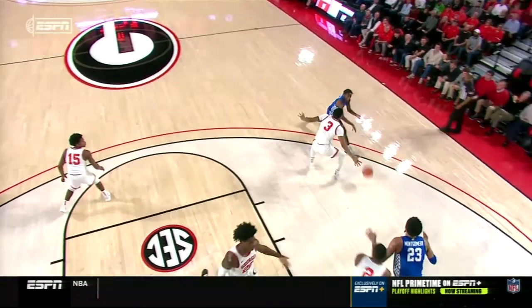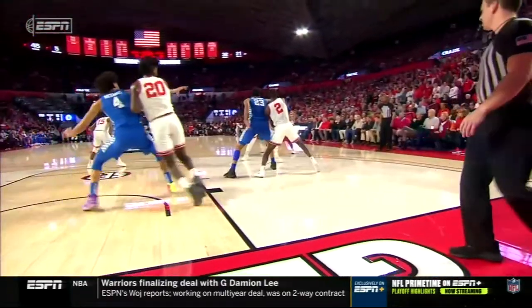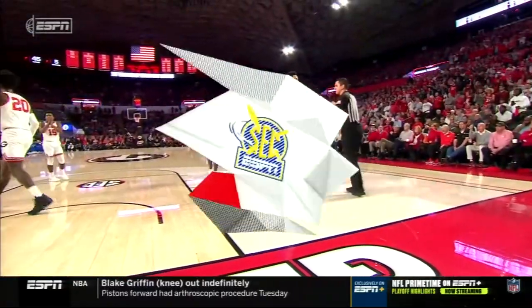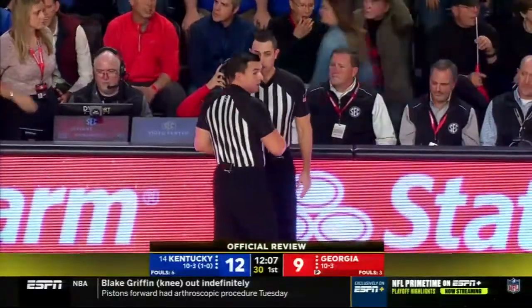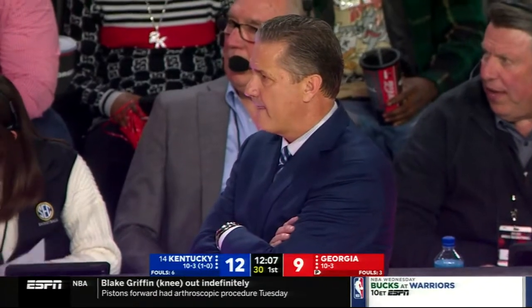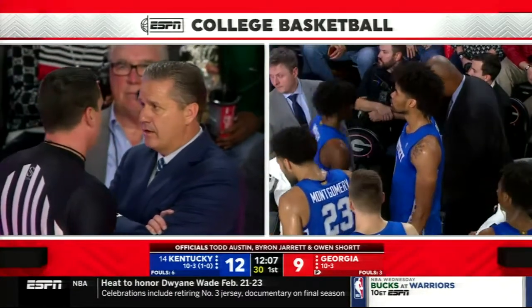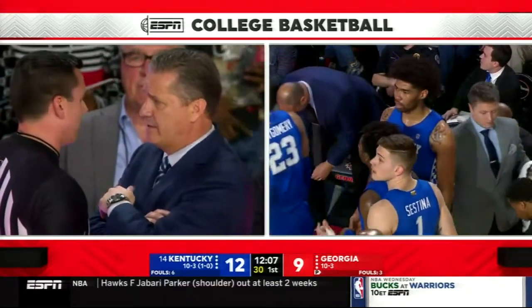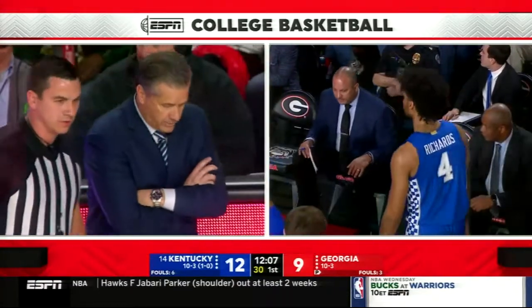They may give him a flagrant one — because that came right across the chin. It looked like incidental contact at first but they're going to give a flagrant one. Is Nick Richards — because of the way he's playing — we saw at the end of the Missouri game he and Jeremiah Tillman got into a push-shove match as well. Yeah it's the right call — that wasn't a basketball motion. They would call it so that's the right call.